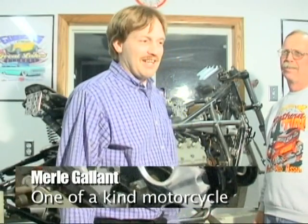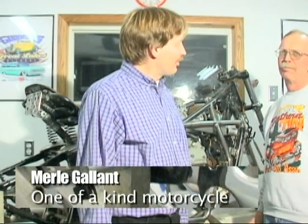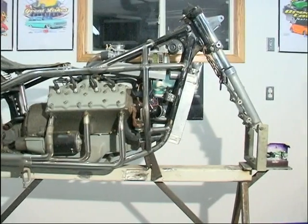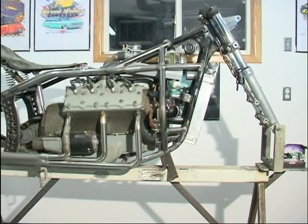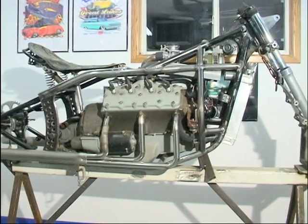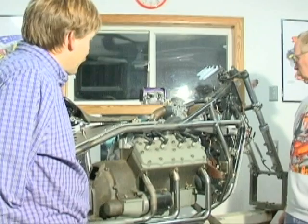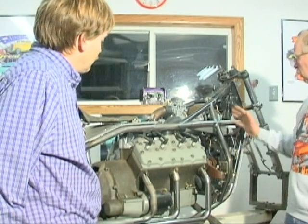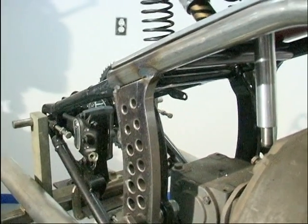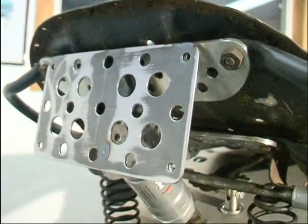We're at Merle Gallant's house, and he's an avid street rod person, but today he's got something a little different to show us. What do you have here, Merle? It's kind of a mixture. I'm building a motorcycle comprised of a lot of car parts, along with leftover Harley-Davidson parts and Honda. It's a Ford 37-to-40 Ford V8-60 engine. The frame is pretty much custom built, other than the front half, which is a Goldwing Honda. The rear suspension is a Harley-Davidson soft tail, and there's an old Harley-Davidson 45 military seat on it.